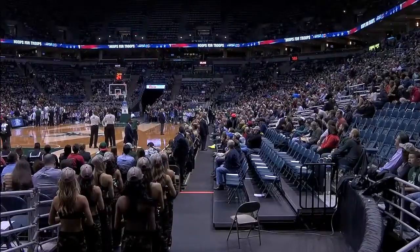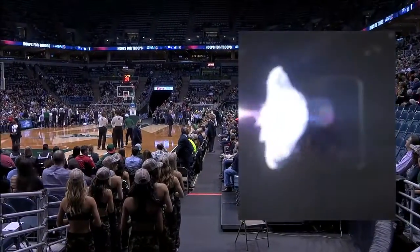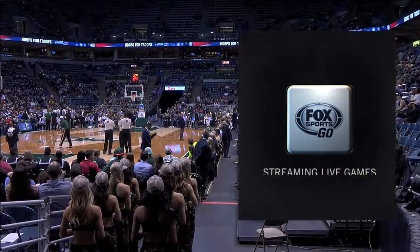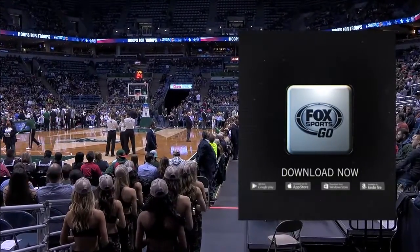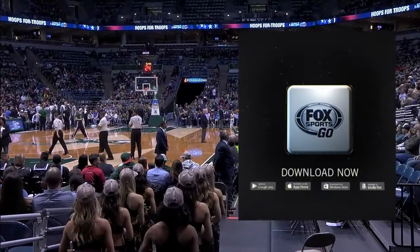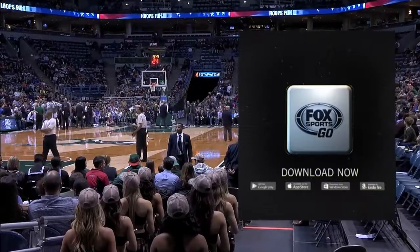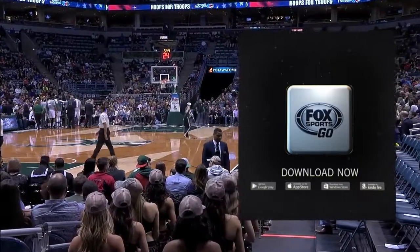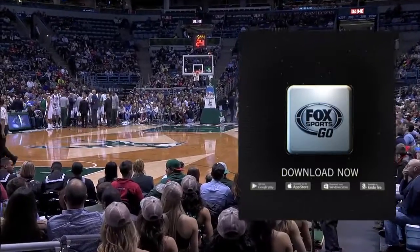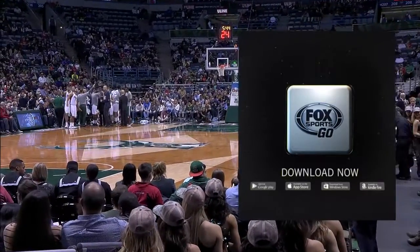You don't need to miss a minute of Bucks basketball thanks to the Fox Sports Go app. If you're an AT&T and Time Warner Cable subscriber, you can now watch the Bucks games on the go. Visit FoxSportsGo.com for more information. Craig Cashon and I will tell you more about the Fox Sports Go app at halftime — how you can subscribe if you're on AT&T and Time Warner Cable. It certainly has been an exciting season, so it gives fans an opportunity to watch the Bucks wherever they are.